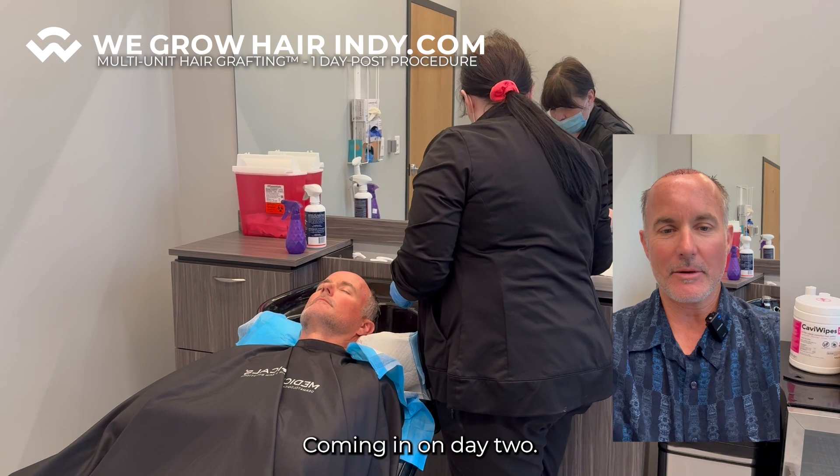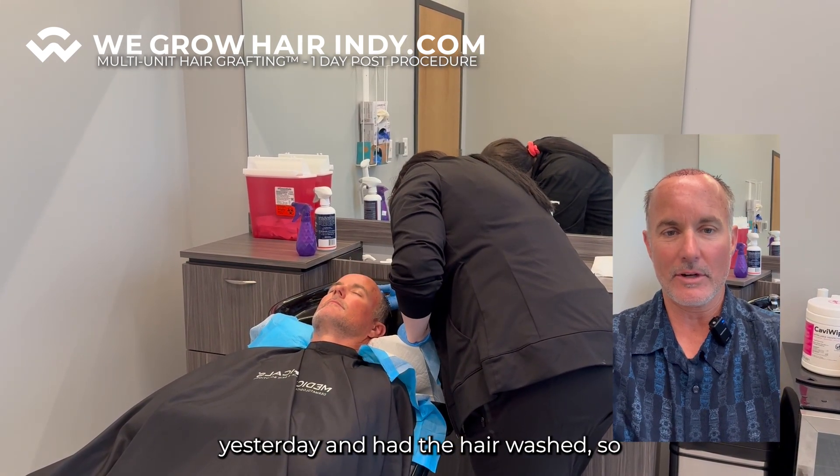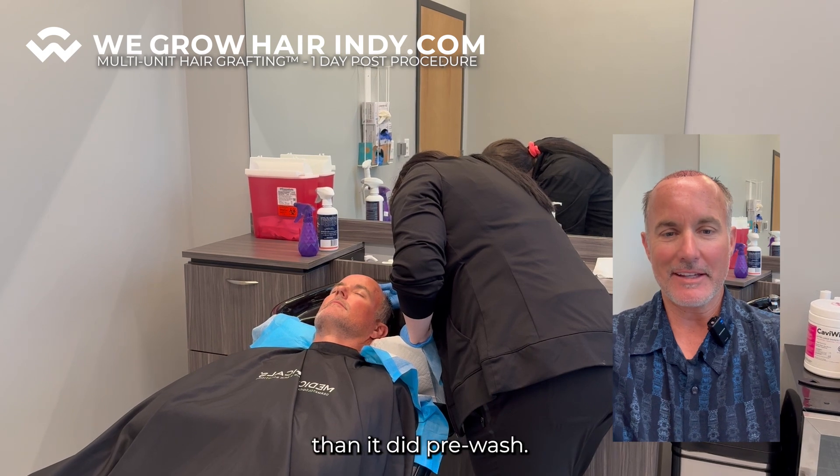Hi, Brad Dancer here coming in on day two. I just had the grafting done yesterday and had the hair wash, so looking a lot better than it did pre-wash.